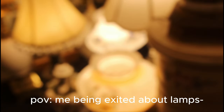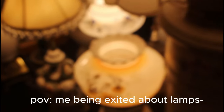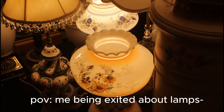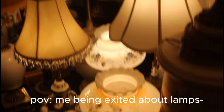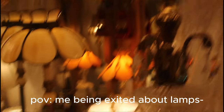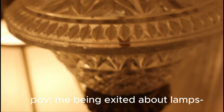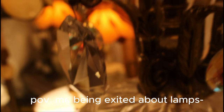No! Please focus! Yay! These are so pretty! Look at it! Look at all the little details! Oh my god, look at this! Oh my goodness! So pretty!